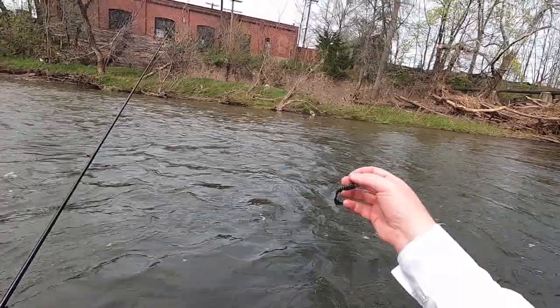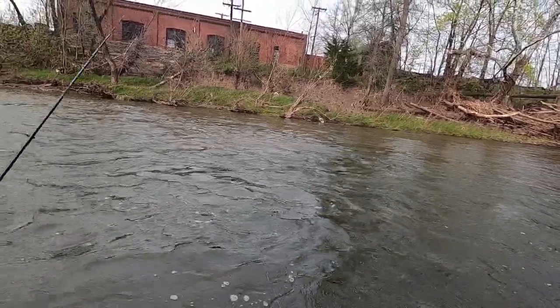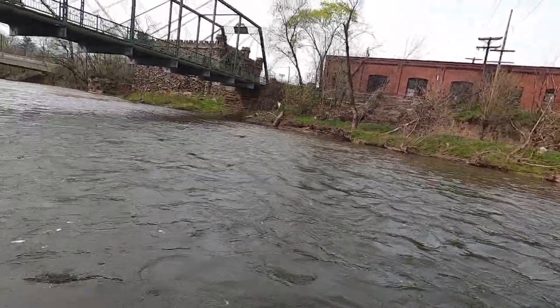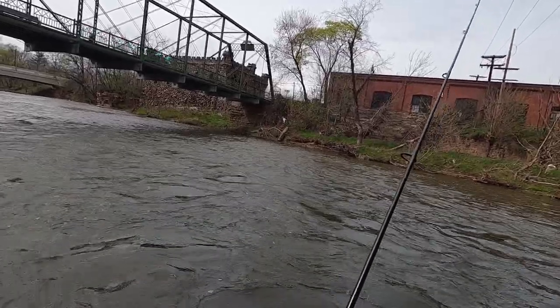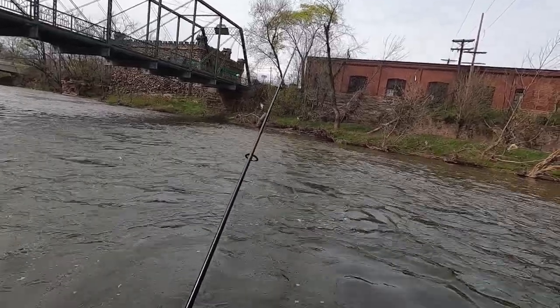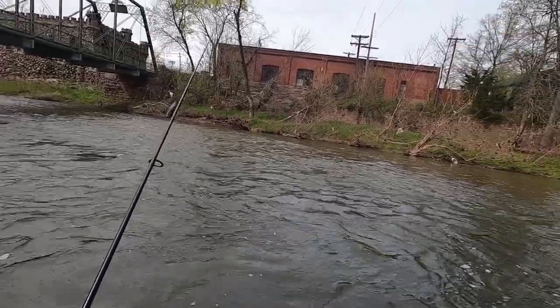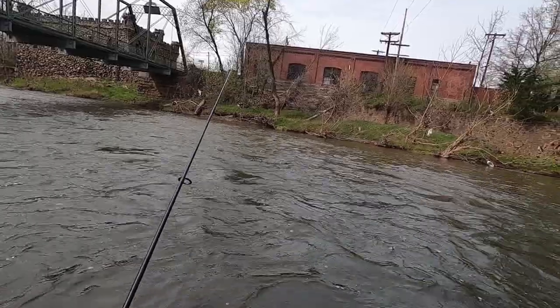Another lure change — went with the black curly-tailed grub on the jig head. I was getting a lot of bites on that dark-colored Ned Rig, but of course I was losing them all. So maybe this will help me get a few more bites given that it's dark-colored. Plus I can keep it off the bottom, so I won't lose as many — in theory. You never know with this river. Sometimes it just eats every lure in your tackle box and there's nothing you can do about it.